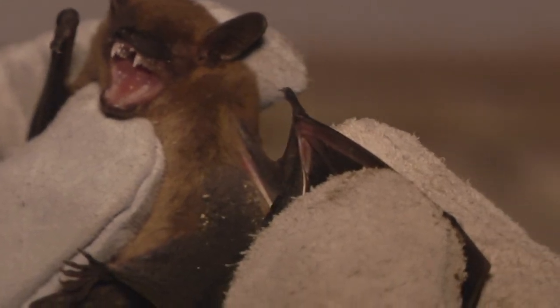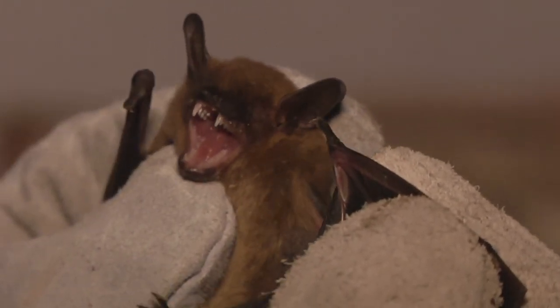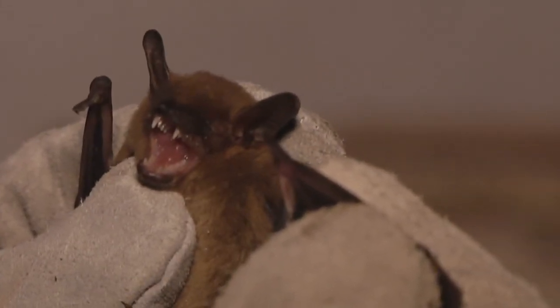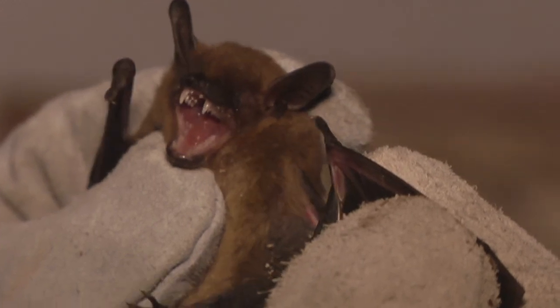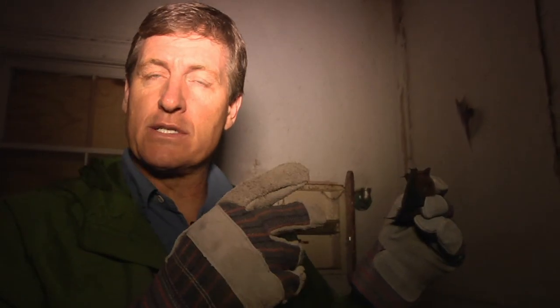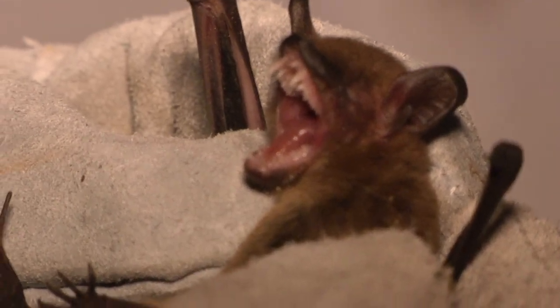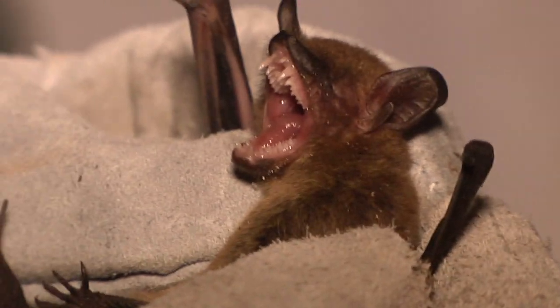Notice I'm wearing gloves — bats bite, and bats can carry rabies. I do not recommend ever picking up a bat because they can certainly break the skin on a bare finger or bare hand. Bats have fairly impressive, wicked-looking teeth, but they eat insects almost exclusively. There are examples of species in other parts of the world that eat other things like fruit, but our bats are insect eaters and they eat literally thousands and thousands of flying insects.